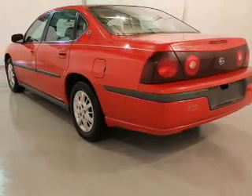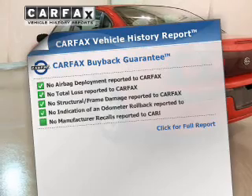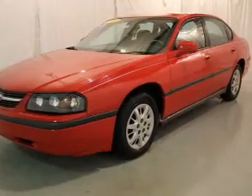Enjoy the flexibility of multi-zone temperature controls. An included Carfax Vehicle History Report allows you to purchase with confidence and the knowledge that your buy was a smart choice.